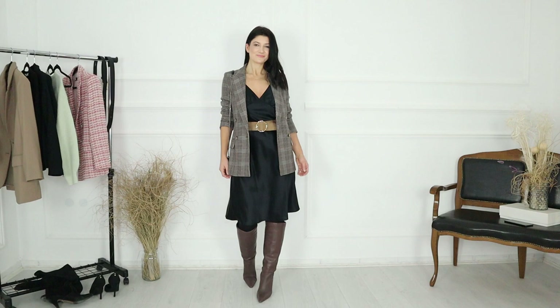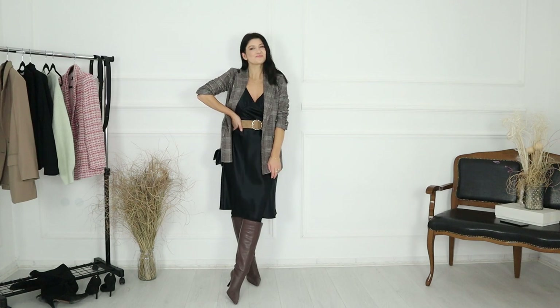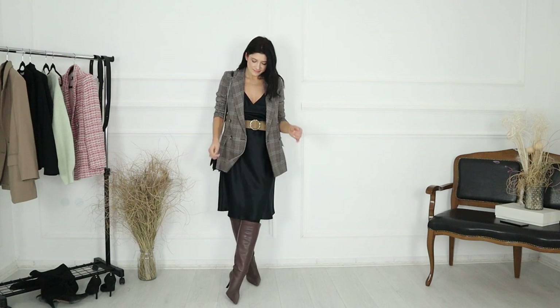So girls, these would be all of the looks that I prepared for you today. Please let me know down below which one of these you liked the most. Thanks for watching and I'll see you next time. Bye-bye!